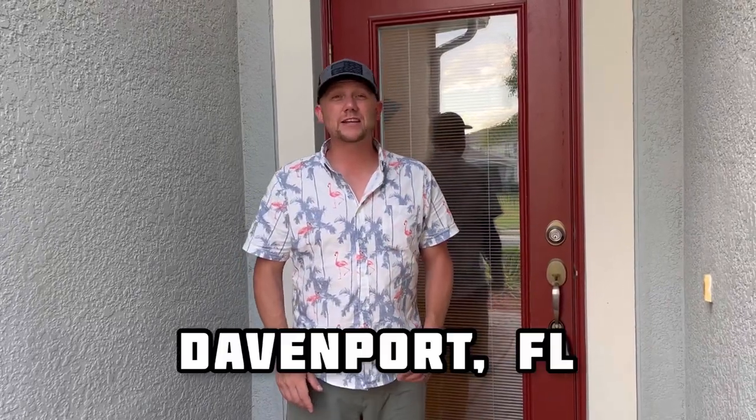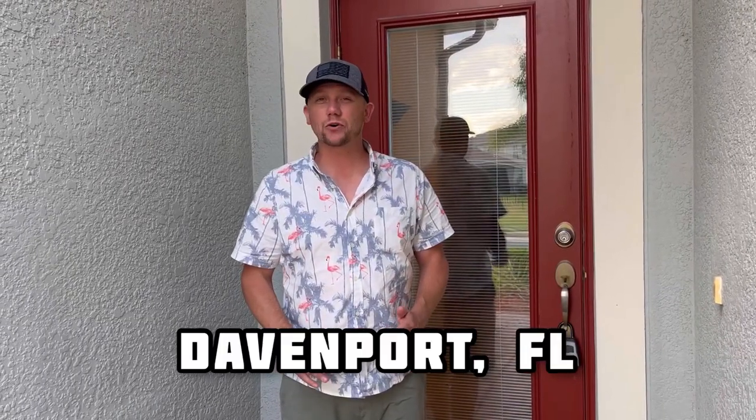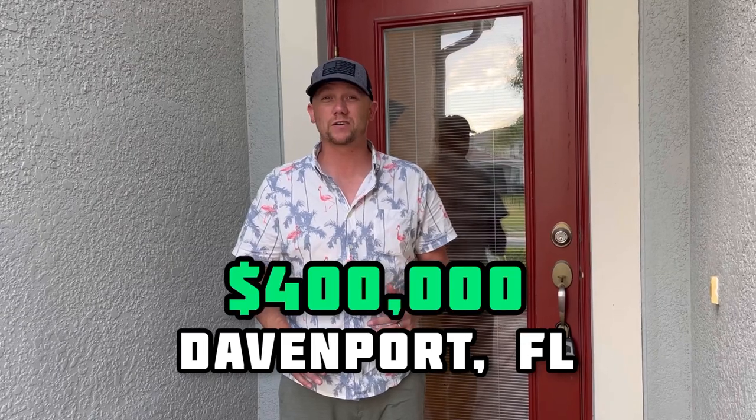What is going on guys? Today we are in Davenport, Florida and I'm going to show you just what you can get for $400,000 in today's market. This house was listed for $390,000 but recently sold for $400,000, and it just so happens to be in our old neighborhood in Davenport, so it's a neighborhood I know a lot about. I'm going to take you inside and show you some features, but first let's take a drive around the neighborhood and check out the awesome amenities this community has.